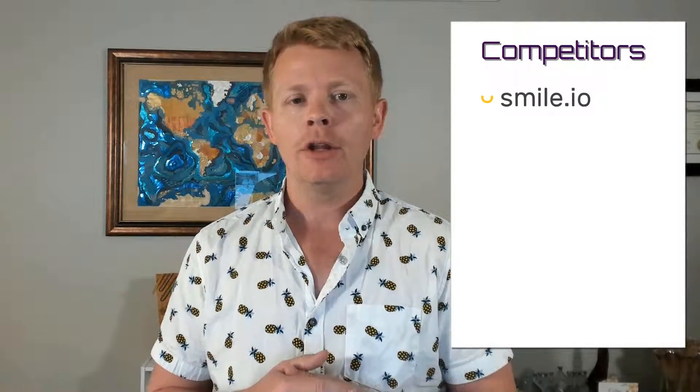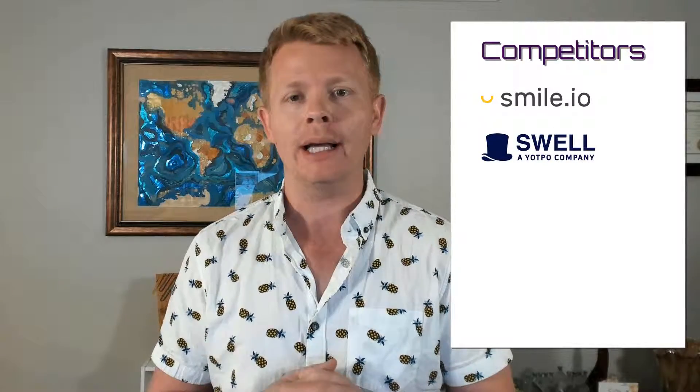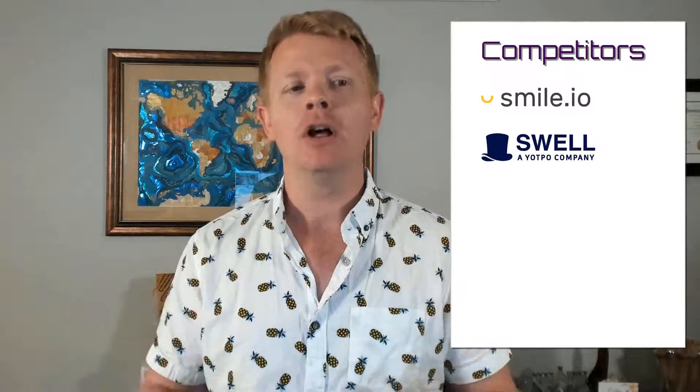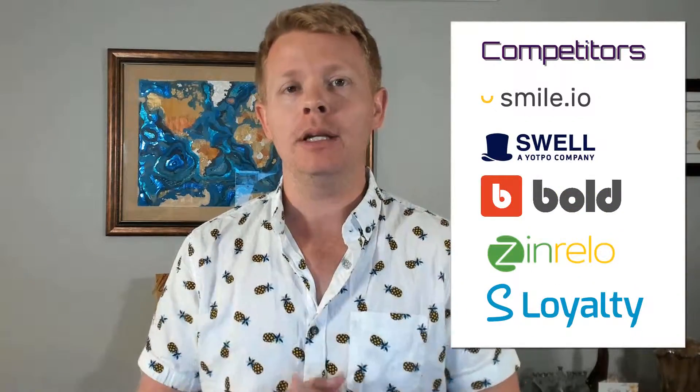Loyalty Lion is a bit of an upmarket solution in a reasonably crowded marketplace. The industry leader in the space right now is called Smile.io. The other major player in the space is Swell, which is now a company owned by Yotpo. You also have Bold Loyalty, Zanrello, S Loyalty, and many, many others that you'll find in the Shopify app store.